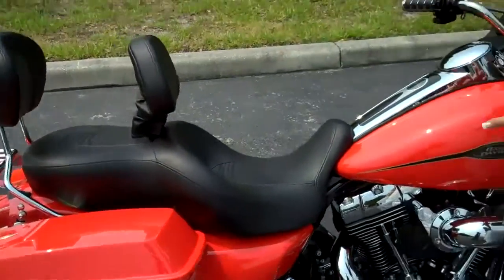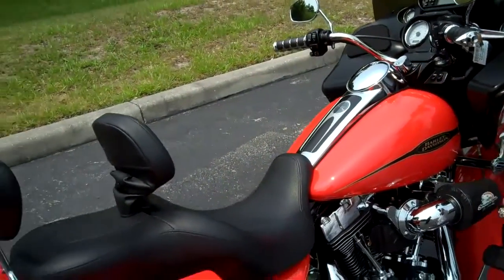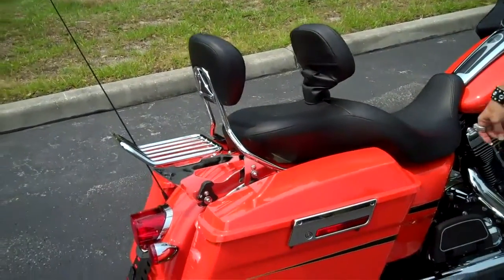The color is Mirage Orange — it's a somewhat lightly metallic orange. It's beautiful in the sun. You're definitely going to get noticed on the road in this thing, and that's what you want, right?